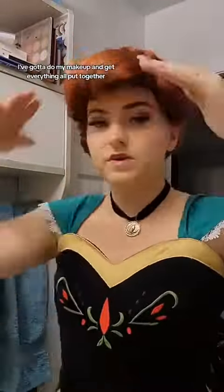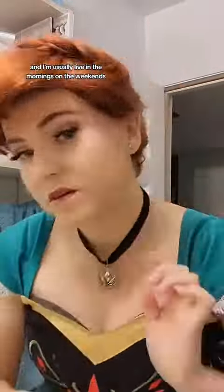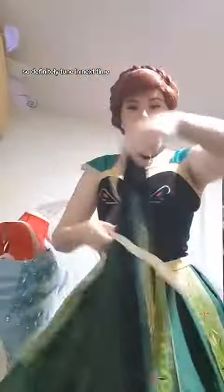Now we've moved over to the day of the event. I've got to do my makeup and get everything all put together. It usually takes me about an hour and a half to do my makeup, and I'm usually live on the mornings and weekends when I'm getting ready, so definitely tune in next time.